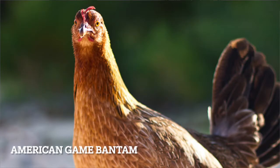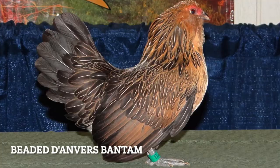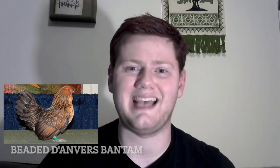American Game Bantam. American, bred for game, and they're a Bantam. Does what it says on the tin. Appenzeller. This breed looks like they're terribly worried about their husband's mysterious disappearance, officer. Bearded D'Anvers Bantam. This breed has built-in earmuffs. Truly the pinnacle of poultry design.